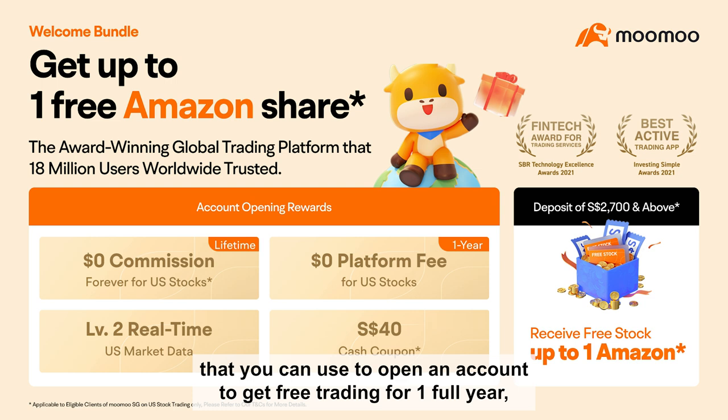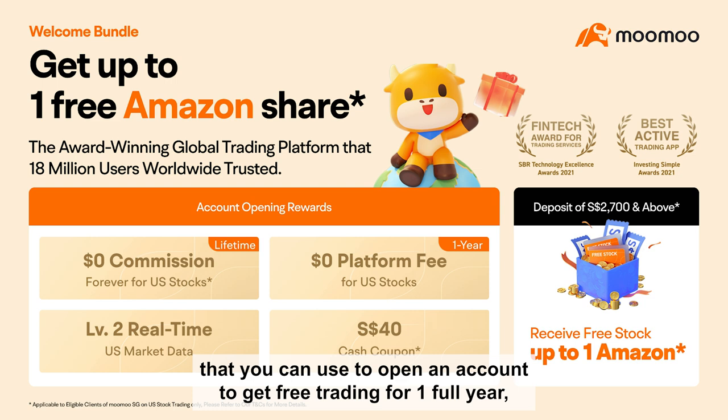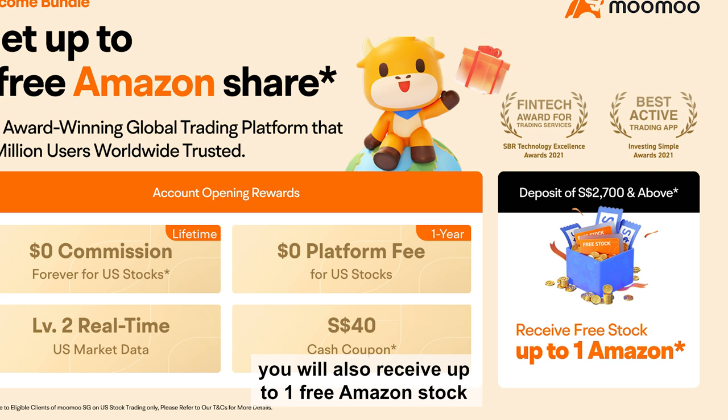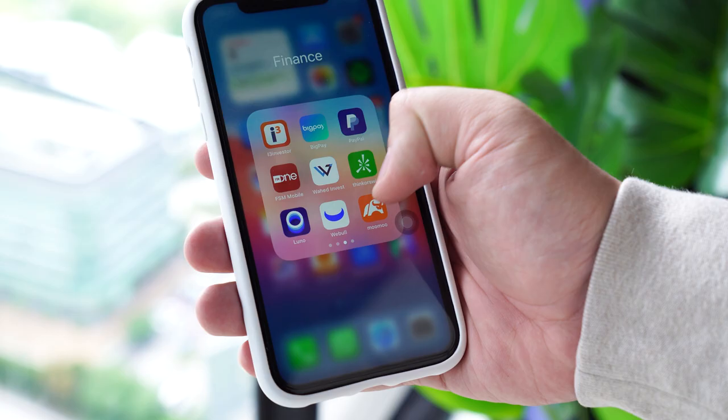I also have an affiliate link down below that you can use to open an account to get free trading for one full year, Level 2 real-time US market data, and a $40 CAD cashback coupon. And if you deposit over $2,700 CAD, you will receive up to one free Amazon stock, which is an easy way of earning around $150 CAD just by depositing.